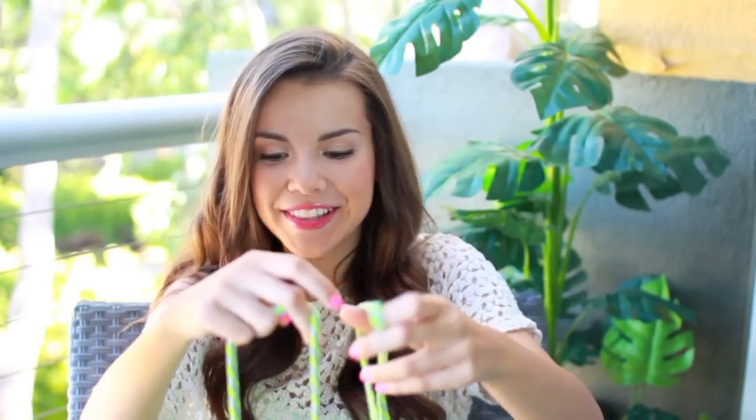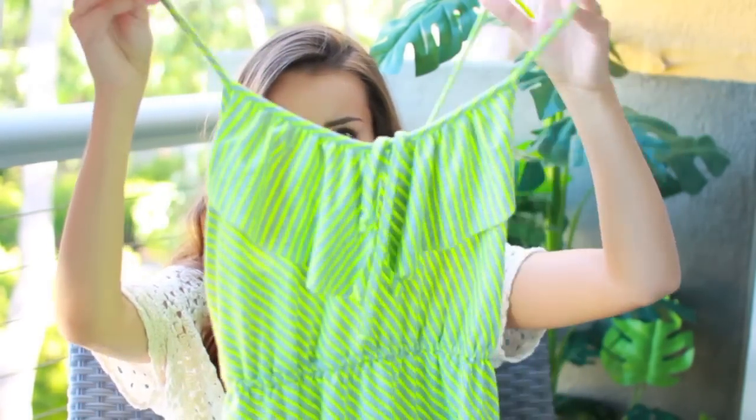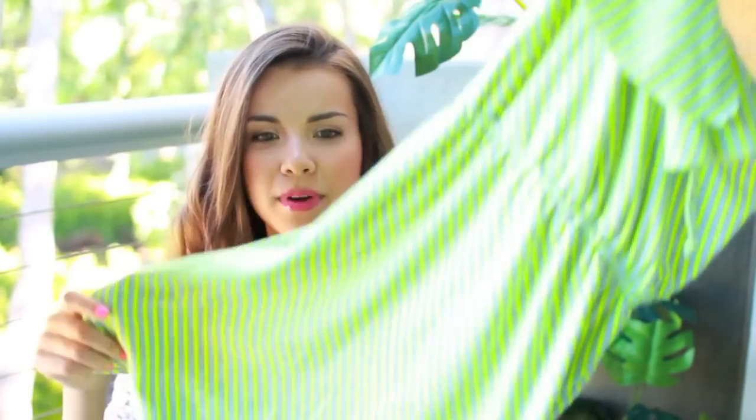I usually like to carry a cover-up with me just because I don't really like walking around in my bathing suit if I'm not at the beach or in the pool. This is another thing from Target — I love Target and I go there all the time. This is a dress from Mossimo and it's a bright green and gray striped dress, really flowy and easy to pull on and take off over your bathing suit. That has been my recent favorite cover-up.